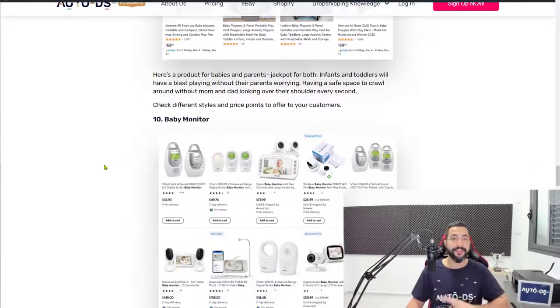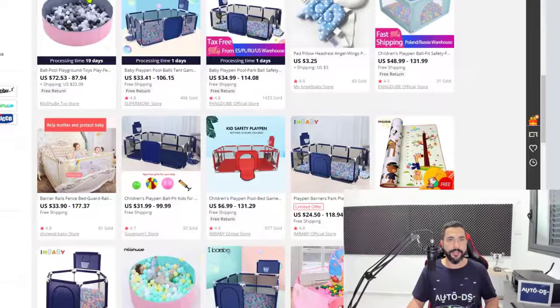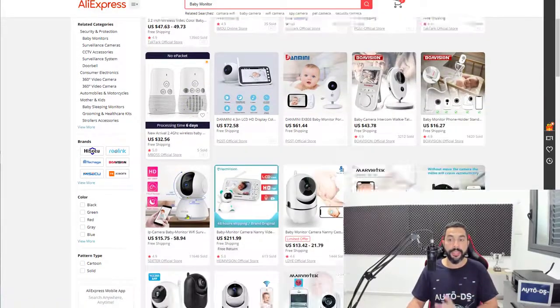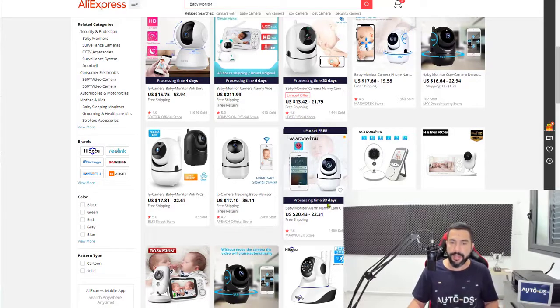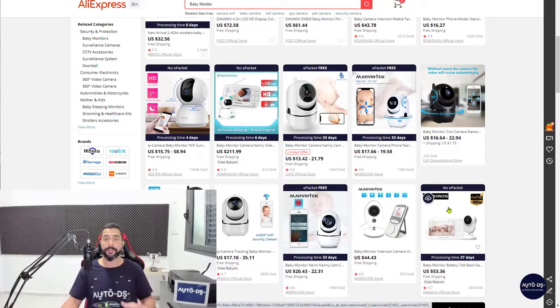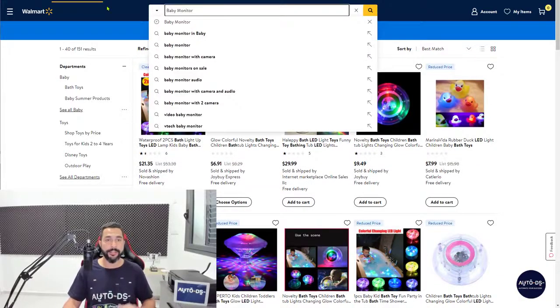Number ten — the last product in this video — we have baby monitors. This product has been selling for a while. Baby monitors can have cameras or just audio with no visual, like a walkie-talkie. These are usually medium to high ticket prices, which means you will enjoy the profits. People are buying this product a lot. There's also a quick feature in the AutoDS extension showing whether a product has e-packet or not, so you don't have to go inside each listing one by one. That's another cool little feature in the extension.